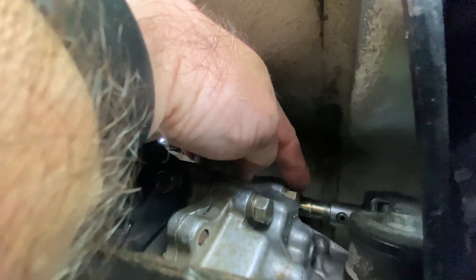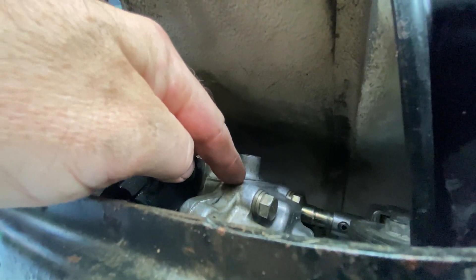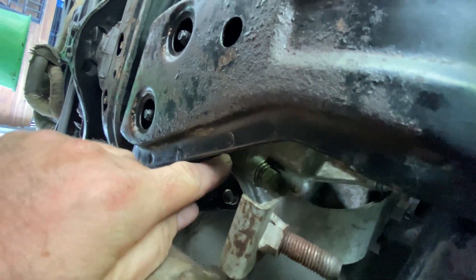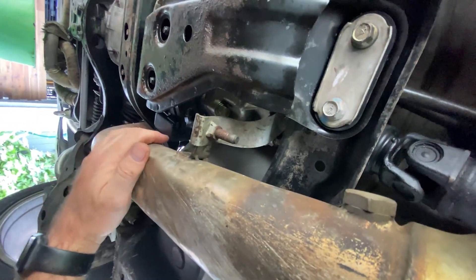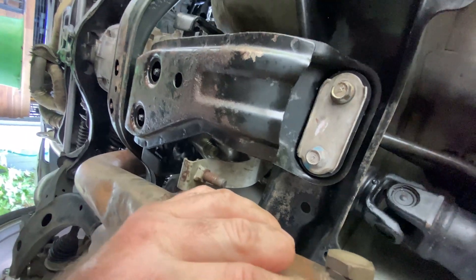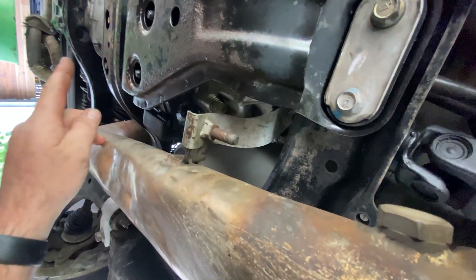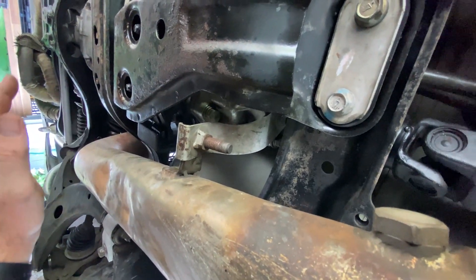The shifter input shaft seal still has a minor leak - it's quite tricky to see under here. Up there is the shifter input seal, and there's been a bit of oil around there. I'm wondering if I didn't put enough gasket material when I closed these two halves up, because there was oil on this bolt and on the surrounding area. This piece here is all oily and it's right next to the exhaust.